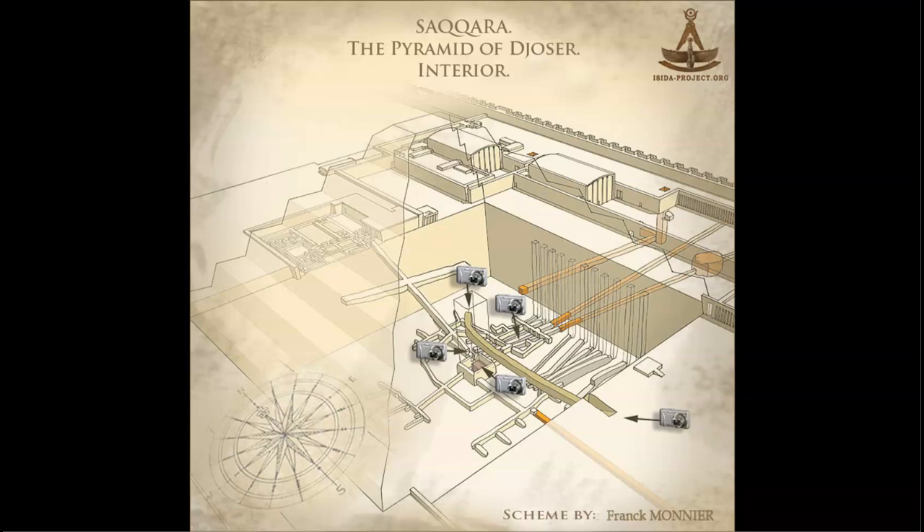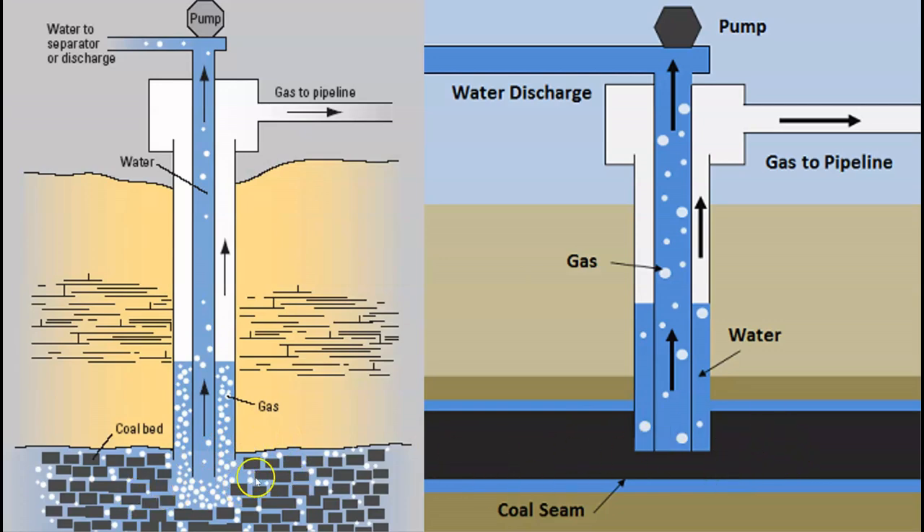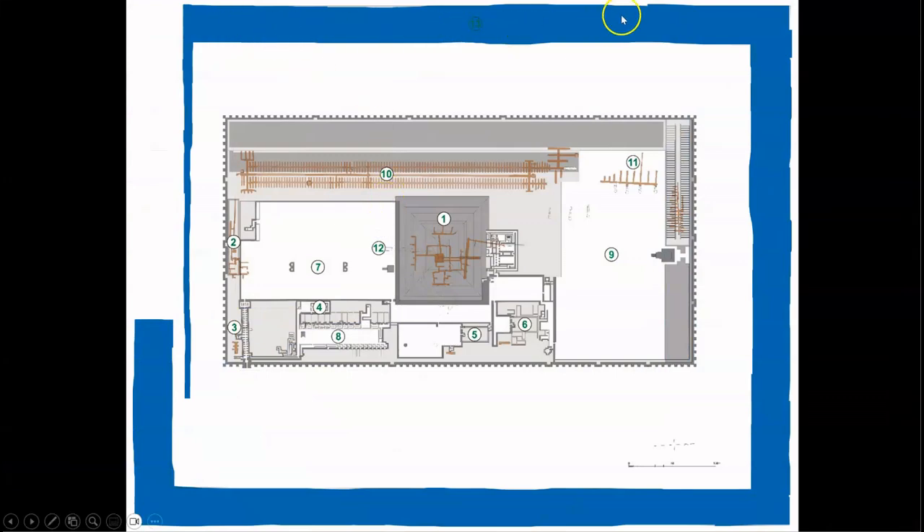So how would this system work to extract the methane gas from the bedrock? If this tunnel system below the Step Pyramid was filled with methane-rich bedrock, the first step is introducing water into the system under pressure. The water pumped into the methane gas-bearing bedrock is then pumped out of the deposit to reduce the pressure, allowing the methane gas to flow up into the well and into the pipeline for extraction. It just so happens that we have all of these systems in place at the Step Pyramid Complex, starting with the so-called dry moat — which in my opinion was absolutely not dry, but was a water source to feed water into the subterranean system.